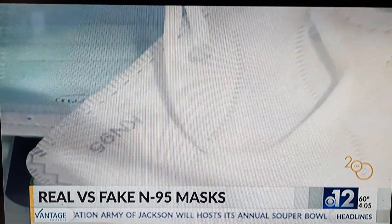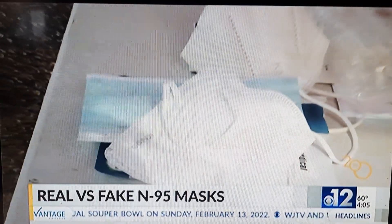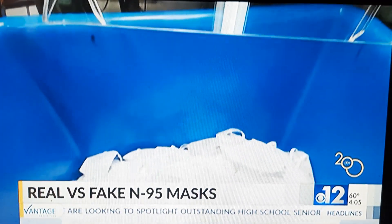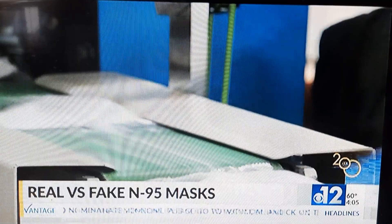But more and more fake masks are hitting the market. Counterfeit versions of the KN95 mask, a type of N95 mask, have been found all over the U.S. The CDC says 60% of KN95 masks in America are fake, which could be dangerous.